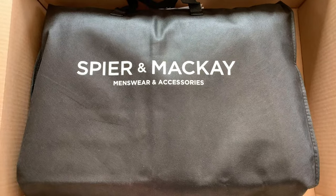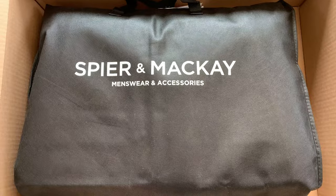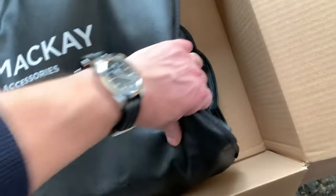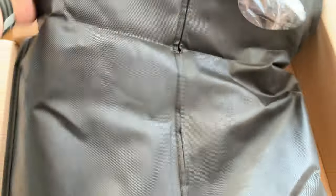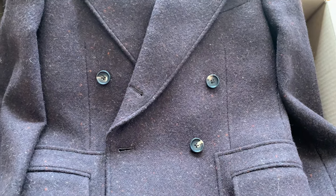I've decided to pull the trigger on another coat. It's a polo coat from Spier & Mackay, a Canadian brand. If you're watching my channel, you're probably already familiar with this brand. Okay, here it is — I love the fabric, it's really nice.